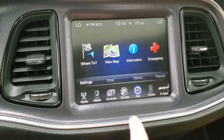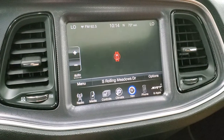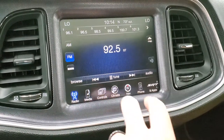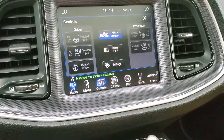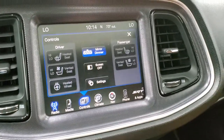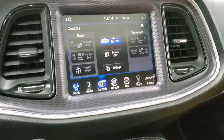This one comes with the 8.4 3C radio with AM, FM, and Sirius XM radio capabilities. It does have the factory navigation system. You get heated and cooled seat controls as well as heated steering wheel controls. This is also where your backup camera shows up — the car needs to be on for that to work, so I'll show you that in just a second.